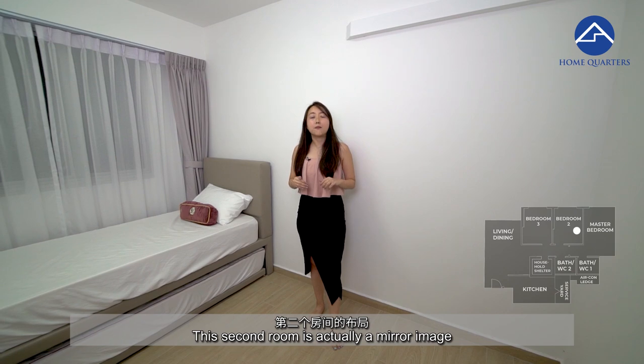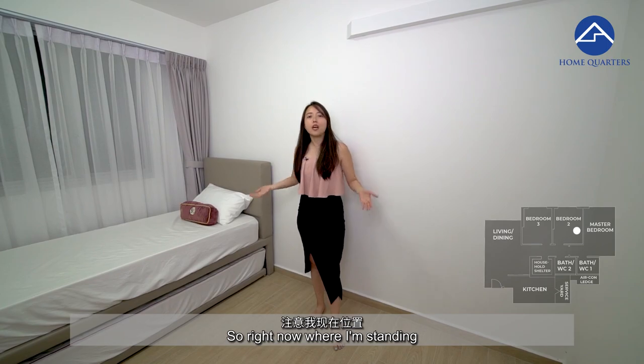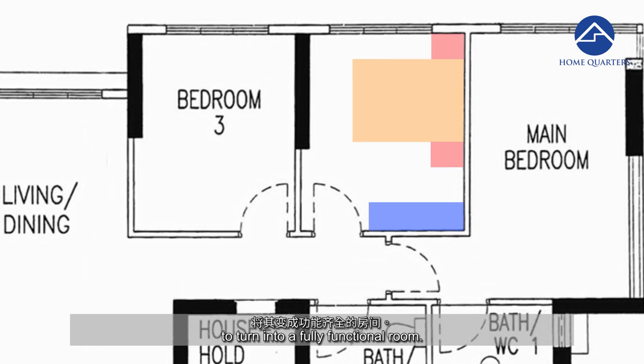This second room is actually a mirror image of the room that formed part of the extended living area. Right now where I'm standing, you can put a queen-size bed, two bedside tables, and on the left you can put a wardrobe to turn it into a fully functional room.